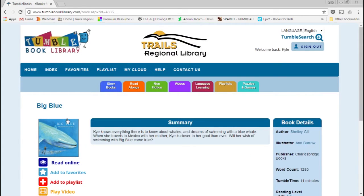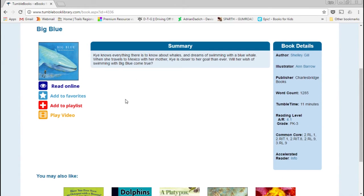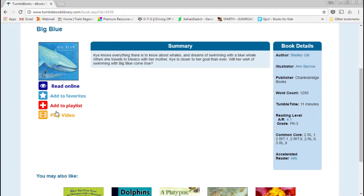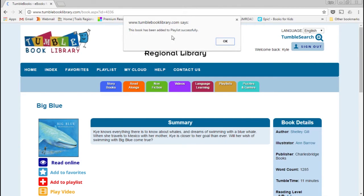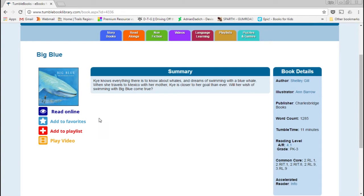To save a favorite, you just click on the cover of a title — like Big Blue — and you come to a page with a short summary and details in the right sidebar about the book, including how long it is and reading level. On the left you have different options: read it online, add it to your favorites, add it to a playlist, or play a video. The favorites and playlist do what you'd expect. You can click to add it, and it confirms it's been added to your playlist successfully.